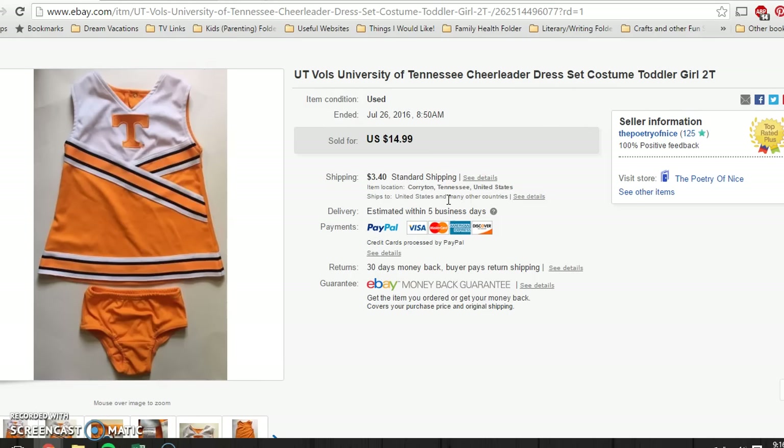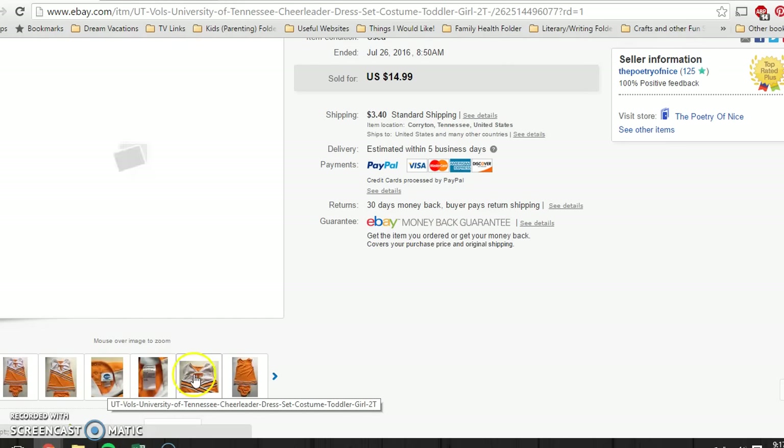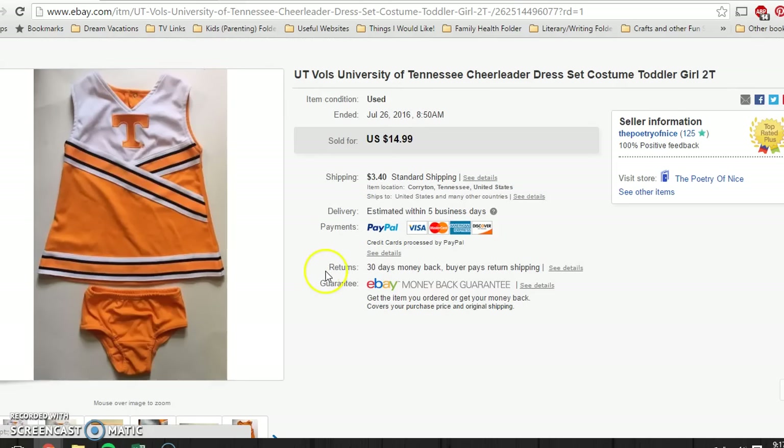I paid a dollar for this at a yard sale. It's a little toddler girls' UT Vols cheerleader outfit. This sat for quite a while, but obviously football season is a-coming. And so it sold for $14.99 — buyer paid shipping. It was super cute.